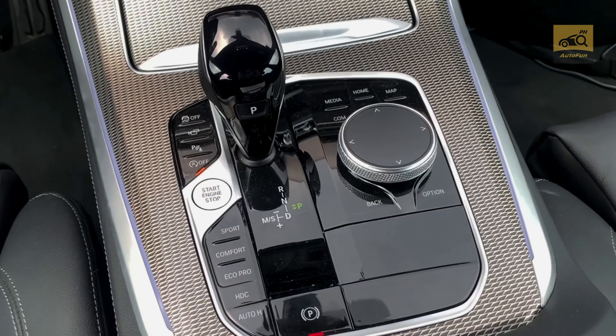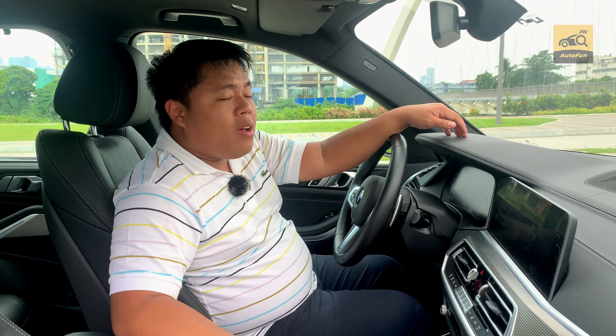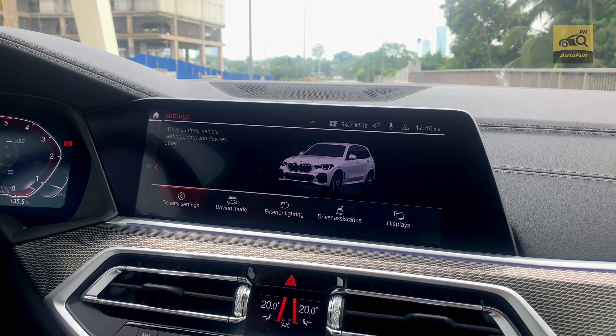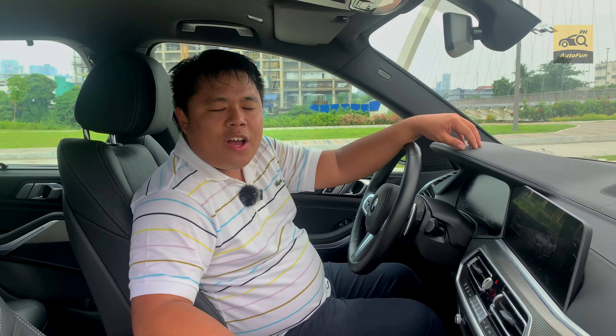You use this rotary knob to go through a variety of menus and sub-menus. One problem is you do have to go through a lot of these menus if you want to access even the basic vehicle functions.